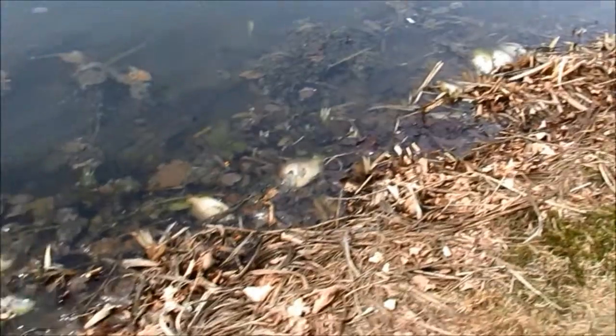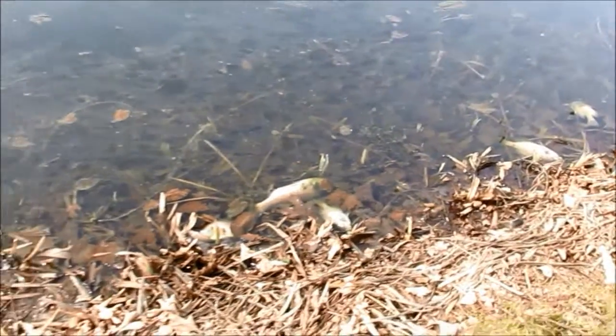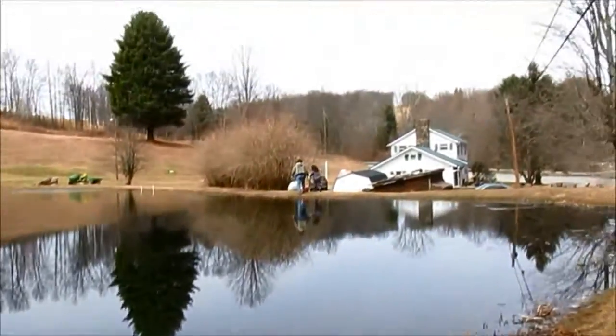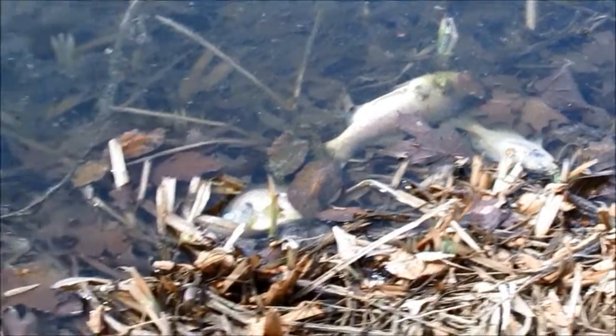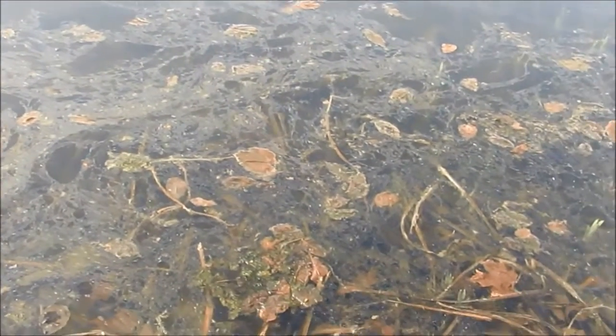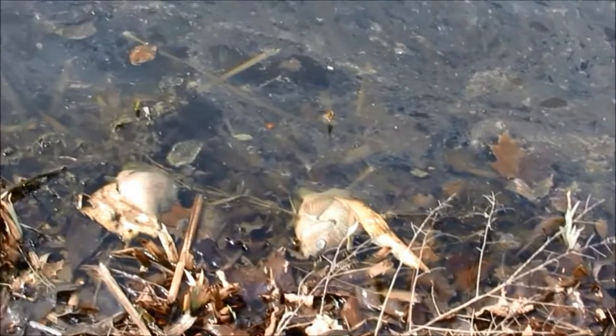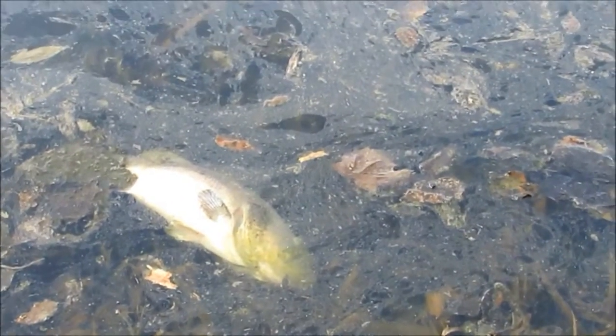It's pretty stinky down on this end over here. Really getting stinkier. It's like a film on the water too, I don't know what that is. I don't know if there's just normal algae or something else. There's a big one — most of them are small, but there's a big one, yeah.